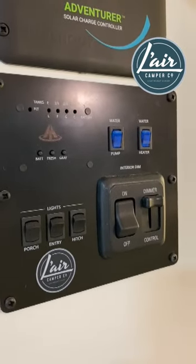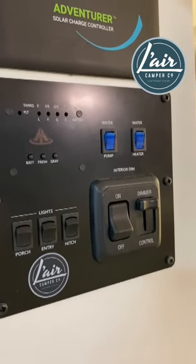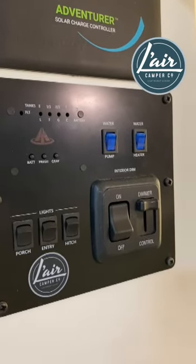It turns on the water pump, water heater, porch light — which is our exterior light — the entry light, and the hitch light.